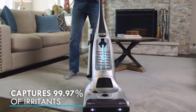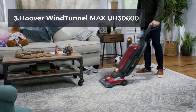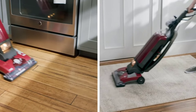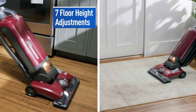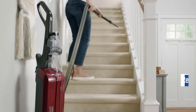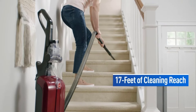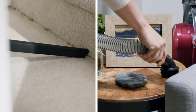At number three: the Hoover Wind Tunnel Max UH30600. If you want a vacuum with HEPA filtration, a wide array of onboard tools, a long power cord, and different height settings for all floor types, consider the Hoover Wind Tunnel Max UH30600. It offers powerful suction to clean any area with ease. It uses HEPA vacuum bags with filtration, which is excellent for people who suffer from respiratory issues and allergies.